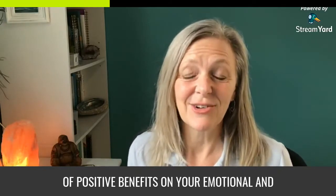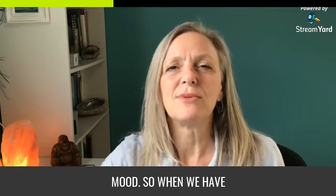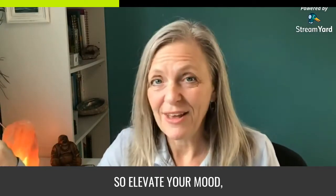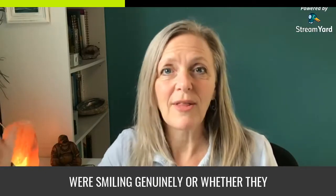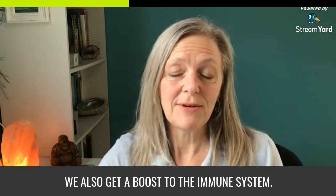Now let's go into the health benefits of smiling. Number one: it elevates your mood. Whether it's a fake or real smile, we get these neuropeptides and neurotransmitters which are mood-elevating. Number two: it relieves stress. As mentioned, the study found there was actually a lower stress response whether people were smiling genuinely or doing a fake smile — also called a Duchenne smile, or covert smile.